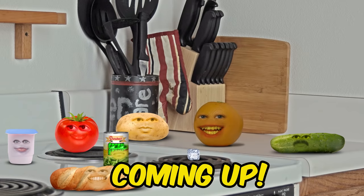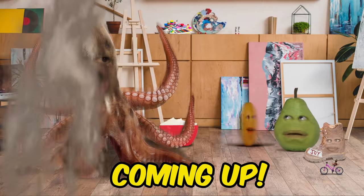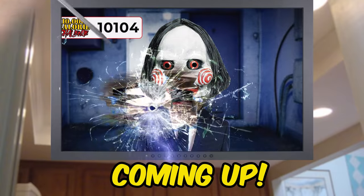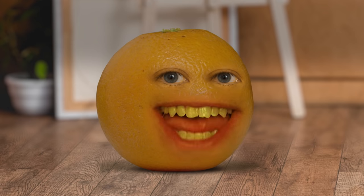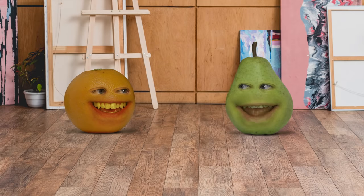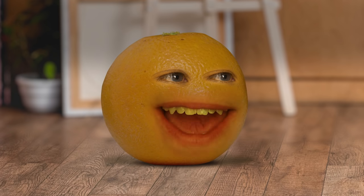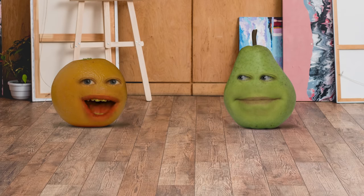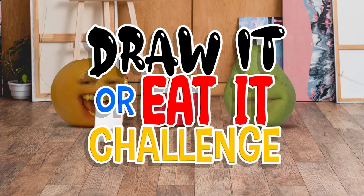A to the O here with a bunch of people I've never seen before. Howdy howdy Fruit Loops! I'm Orange, and joining me today is my best friend. When's he gonna get here? Aw Pear, that's the kind of rapport that makes us the best of friends. Fruit Lovers, I won't draw this intro out any longer. Today we're doing the Draw It or Eat It challenge!